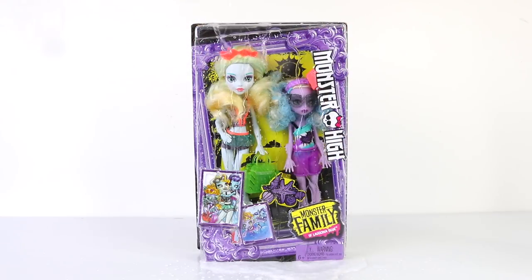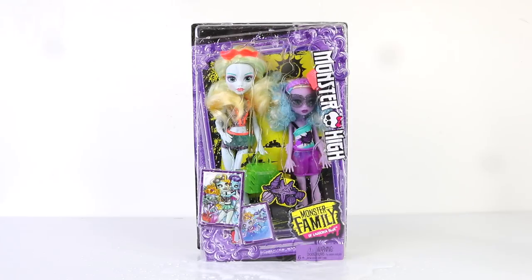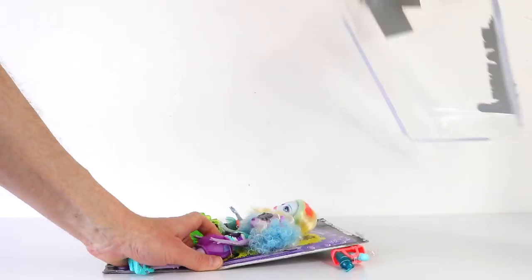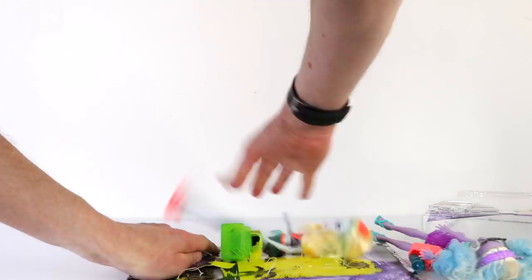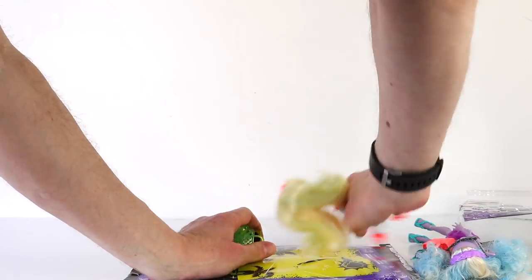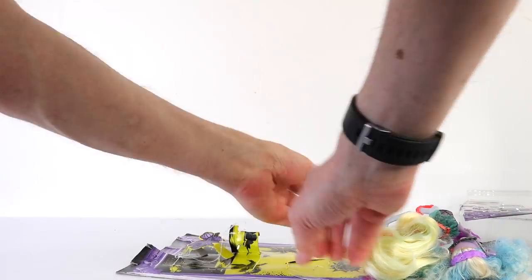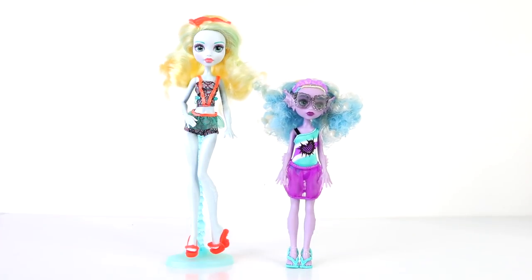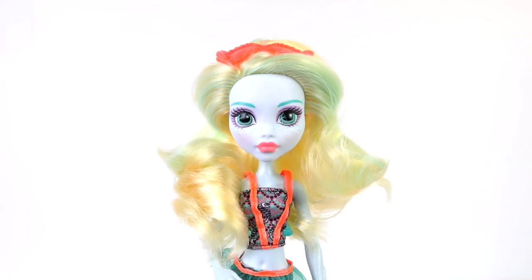That was a look at the packaging, so let's get them out now so they can get their tan on and then we can check them out up close. Here they are, both out of the box ready for a fun day in the sun. You'll notice that Kelpie can stand on her own and doesn't require a doll stand, where Laguna does — but please note that the doll stand Laguna is using isn't included. We'll start the review off by checking out Laguna first.